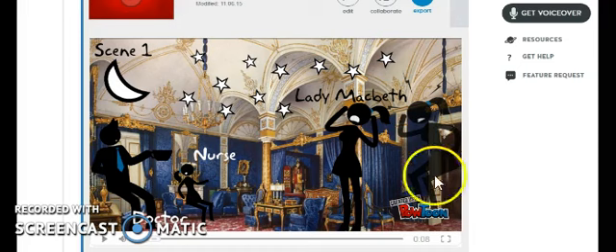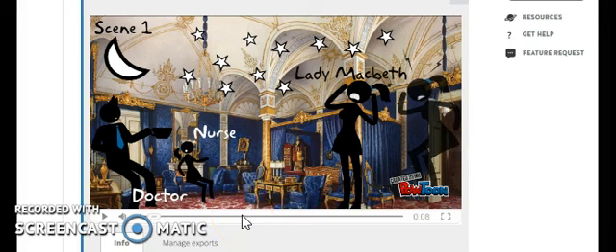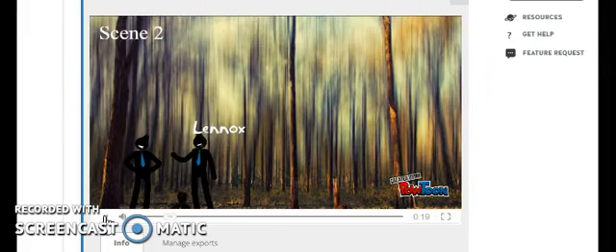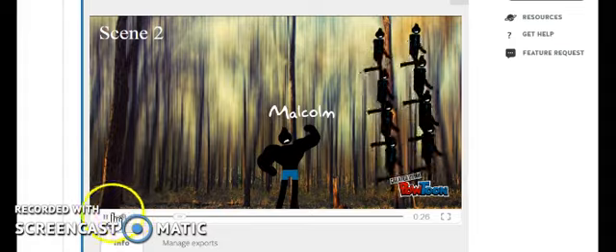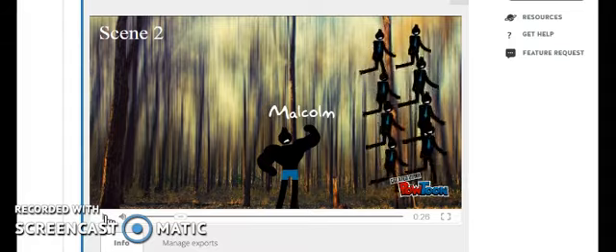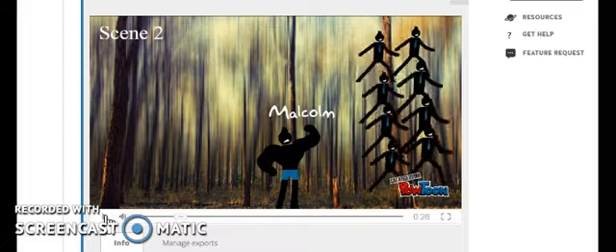Powtoon was used here by my students last year to create mini-movies showing the conclusion of Macbeth. I was able to have students recreate the story in their own words by having them use the website. This is a sample of student work. The students created a voiceover in a British accent and then proceeded to retell the story of Macbeth in their own words using animation and music in the background.